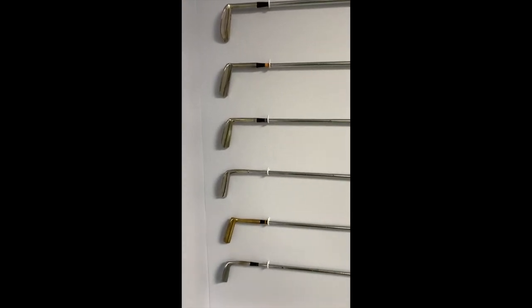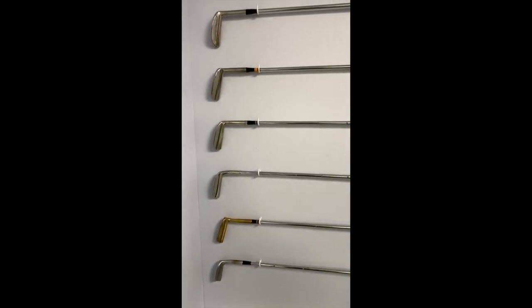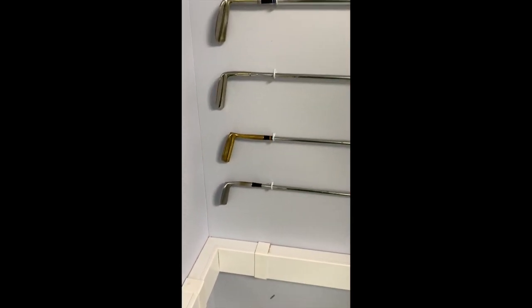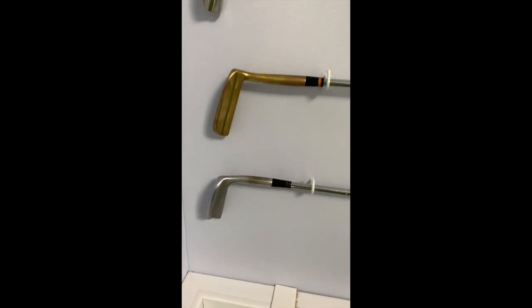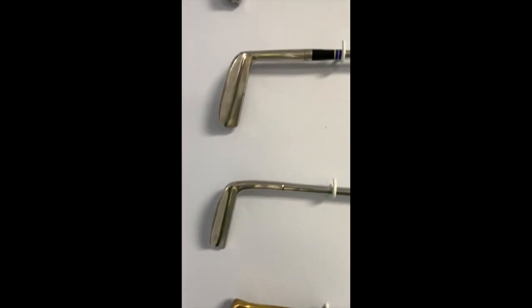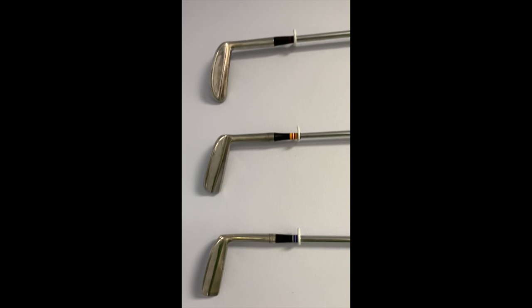Coming on to these — a selection of vintage McGregor blades. There's also a Wilson 8802 in there, and a Ram Wizard there, which I used for quite a while. Love the old stuff. Fantastic.